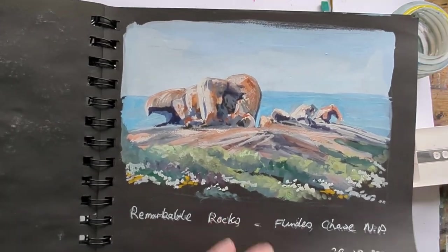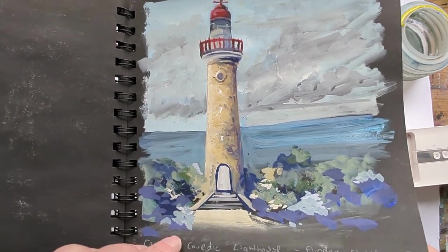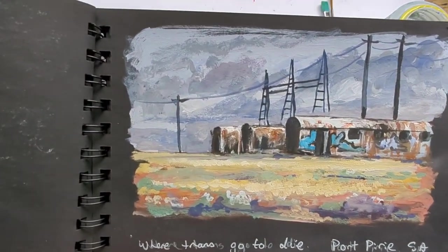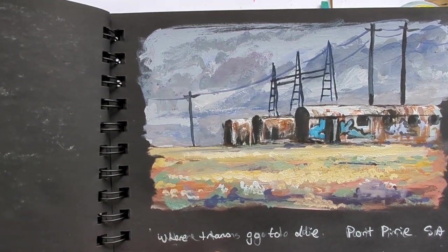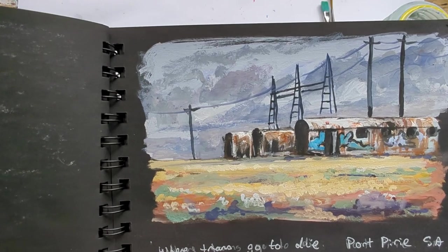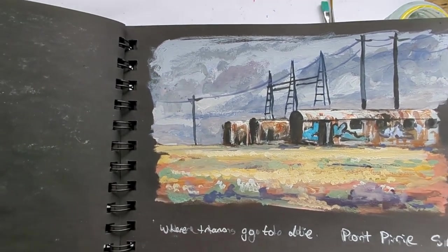This one here is Remarkable Rocks — not a great day on Kangaroo Island. A number of these paintings have actually been done sitting in the car, so that little setup is great for sitting in the car. This one here, a rainy day.